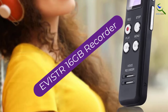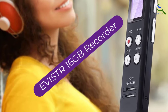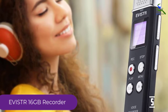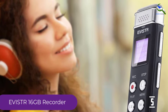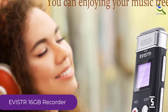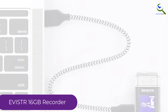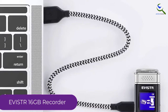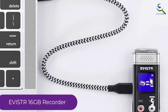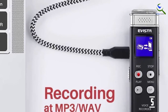Starting at number 5, we have the EVISTR 16GB recorder. The EVISTR 16GB recorder offers everything you need to record notes and conversations in the field reliably. It's slim, easily tucking away in a pocket or bag, and EVISTR claims that its effective stereo microphone offers dynamic noise cancelling. In quiet environments, the recordings shine. Unfortunately, there is no external microphone jack to extend or improve your audio.